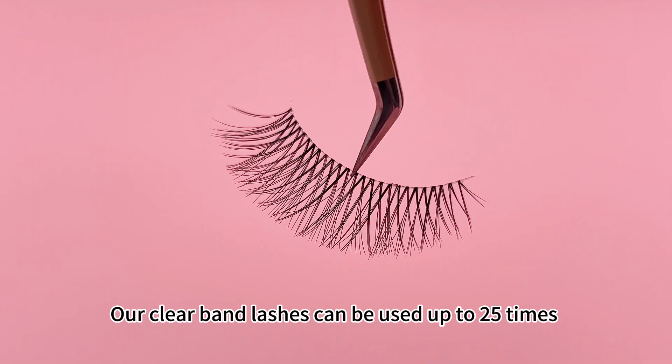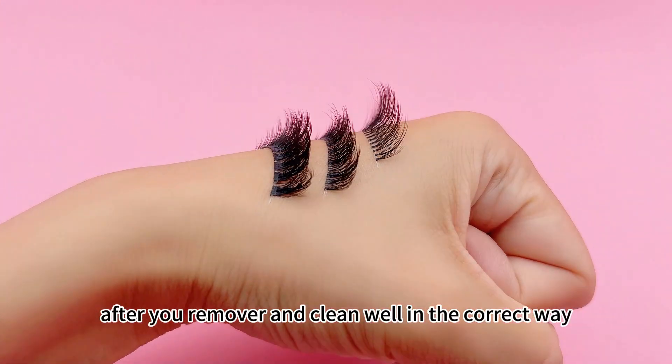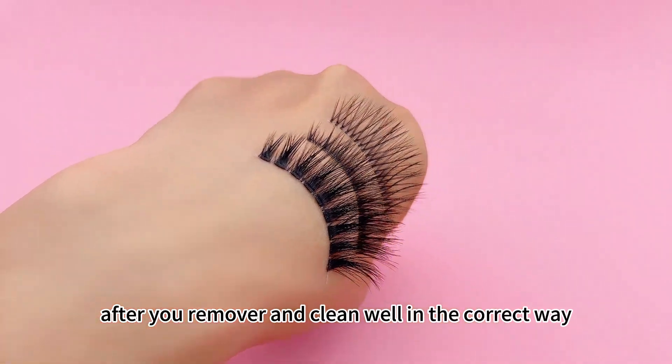Our clear band lashes can be used up to 25 times after removal and cleaning well in the correct way.